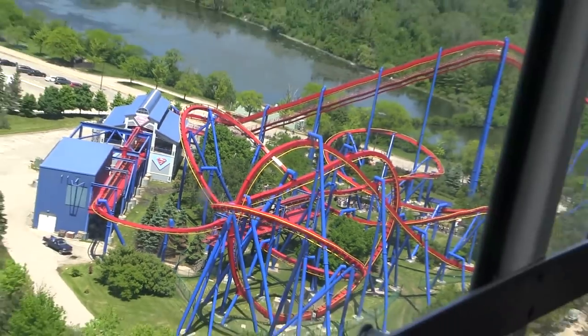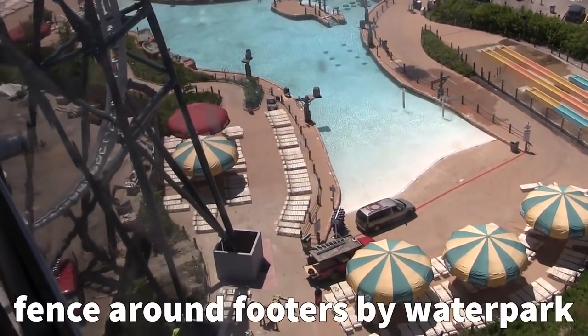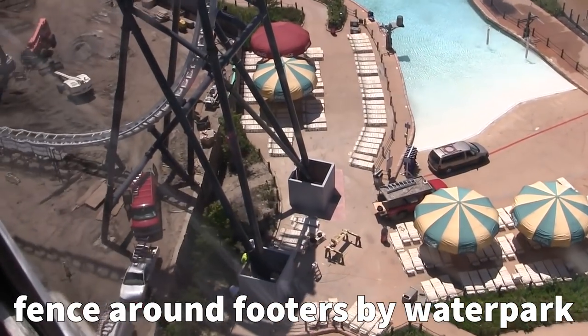Whether you're looking for hot dogs, burgers — we proudly debut our 17th roller coaster: Max Force.